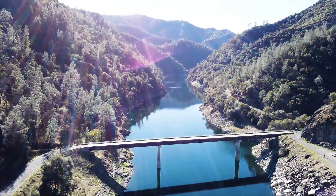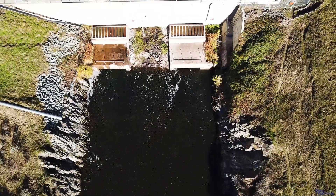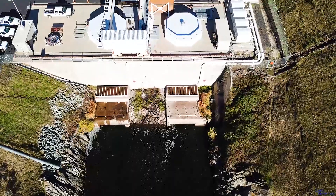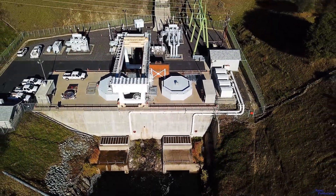Northern California Power Agency is located on the North Fork of the Stanislaus River. The project has the capacity to generate 250 megawatts of power. NCPA has 15 members serving 700,000 residents. My name is Sandy Rainey, and I'm the Hydro-Technical Supervisor for Northern California Power Agency.